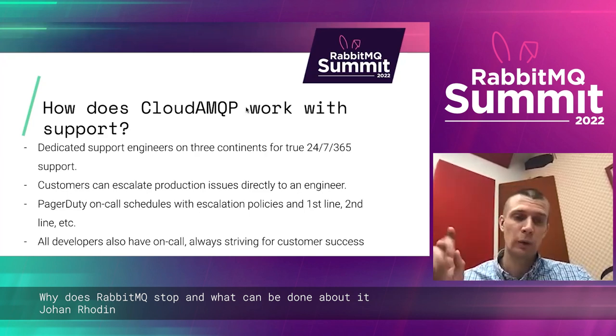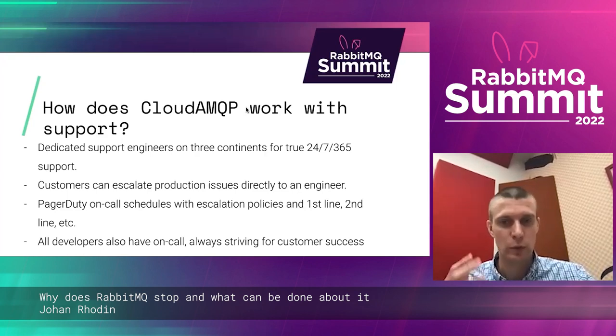All our developers also do customer on-call, helping customers with issues so that they stay focused on helping our customers, because that's what we're here for.